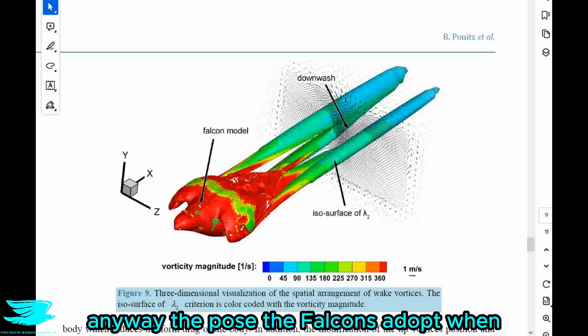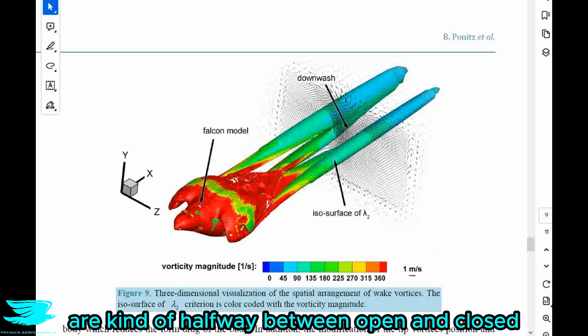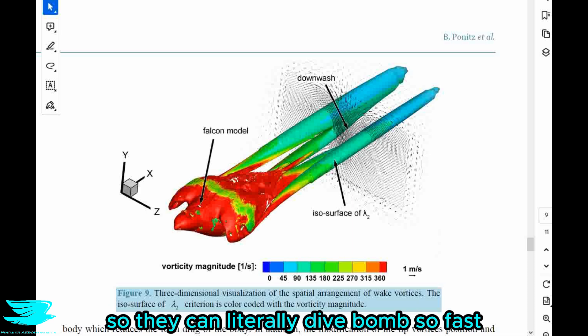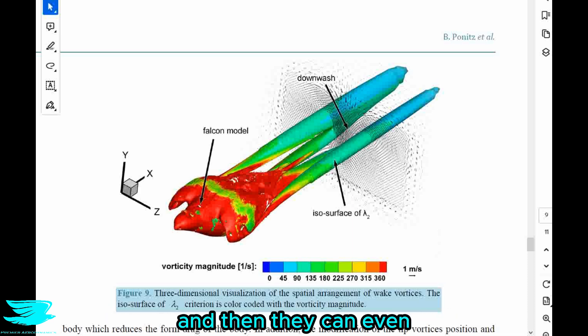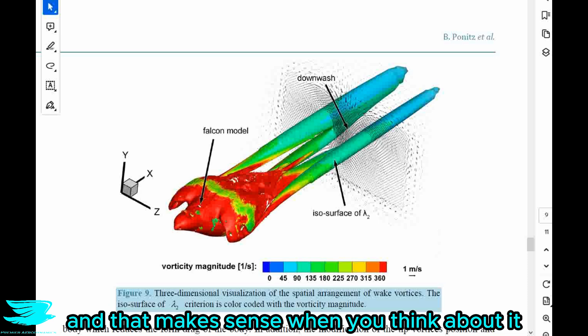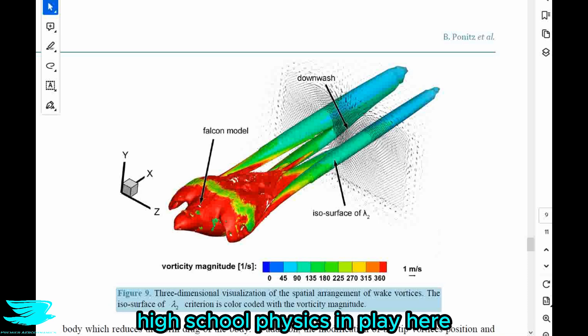The pose the falcons adopt, with wings kind of halfway between open and closed, also ties into their ability to maneuver while still dive bombing. They can literally dive bomb so fast and then turn — not just shoot down but turn and even climb back up out of a dive bomb. That makes sense when you think about it because it is literally high school physics in play here.